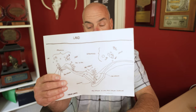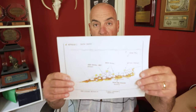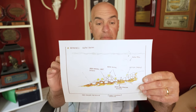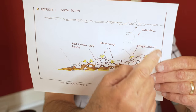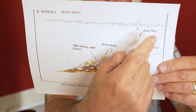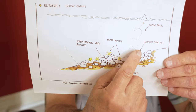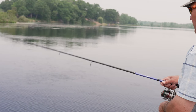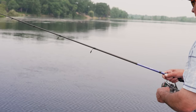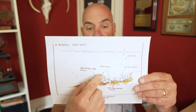We're going to look for rocks and rubble on the points. Now I want to talk about a retrieve I call a slow swim. This is important — I'm going to use the lightest weight I can, cast the ned rig out knowing where my rocks are. It's going to swim down, make bottom contact, hit the rock, then I'm going to slowly swim the bait until I hit another rock. Every time the bait hits a rock it makes a sound, and that's what's going to alert the bass if they don't see the bait.